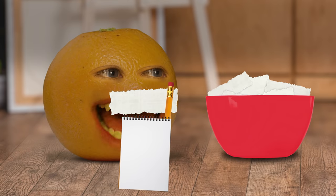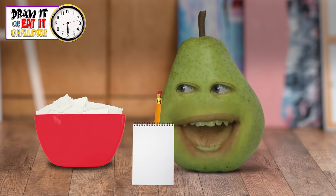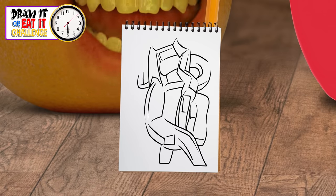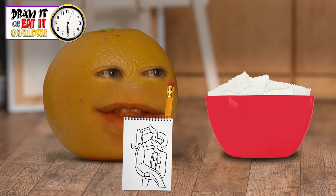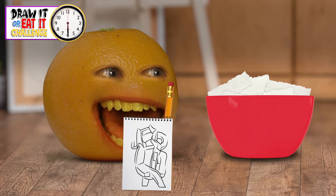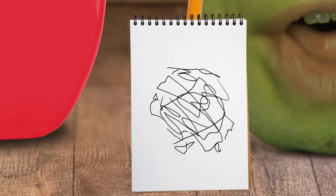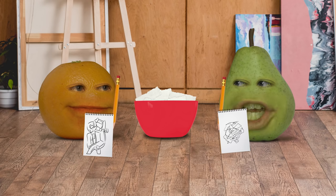Round three. This time we have to draw Joy. How the heck am I supposed to draw Joy? I don't know, but I sure as heck did it. You're already done? There's only one second left! And time. They're both awful. You think mine's awful? Does that mean you're challenging? Yes, I'm challenging! Challenge! A challenge! Very well.